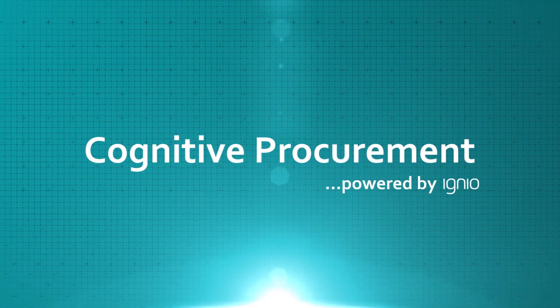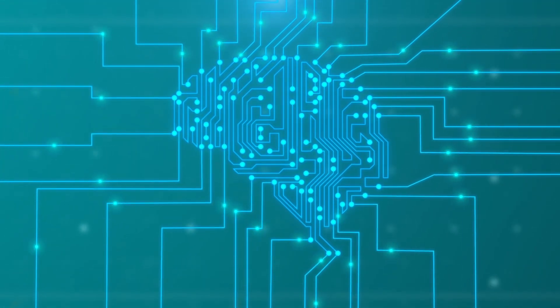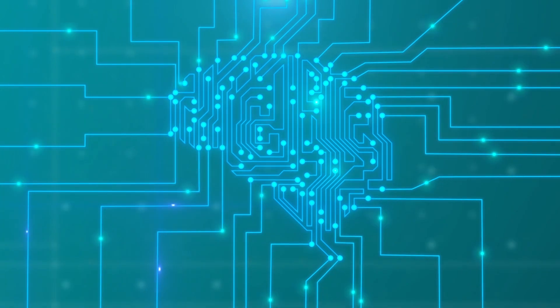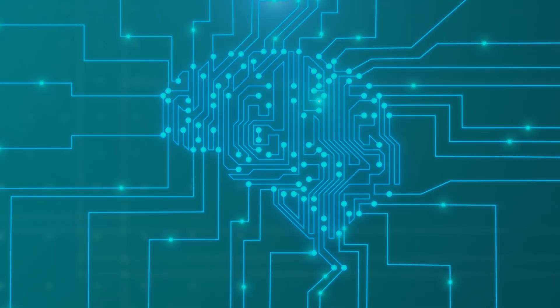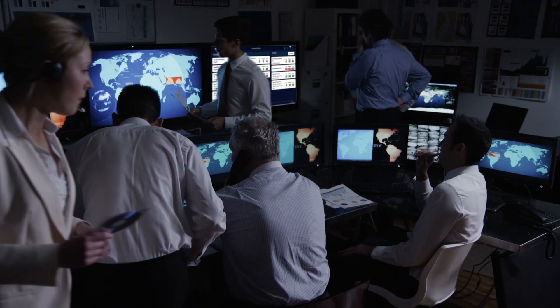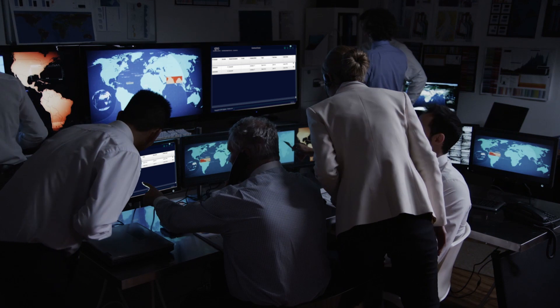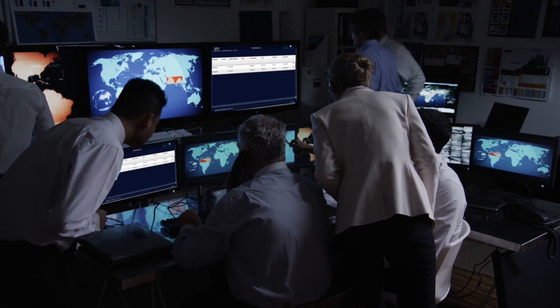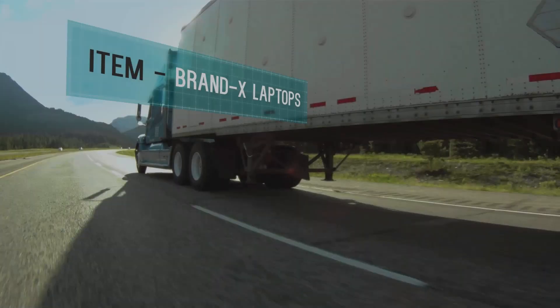Cognitive Procurement, powered by IGNIO, addresses this core problem by combining AI and machine learning techniques to discover actionable insights without any predefined rules. Cognitive Procurement allows you to discover hidden savings opportunities by analyzing procurement behavior and challenging undesirable transactions with evidence.